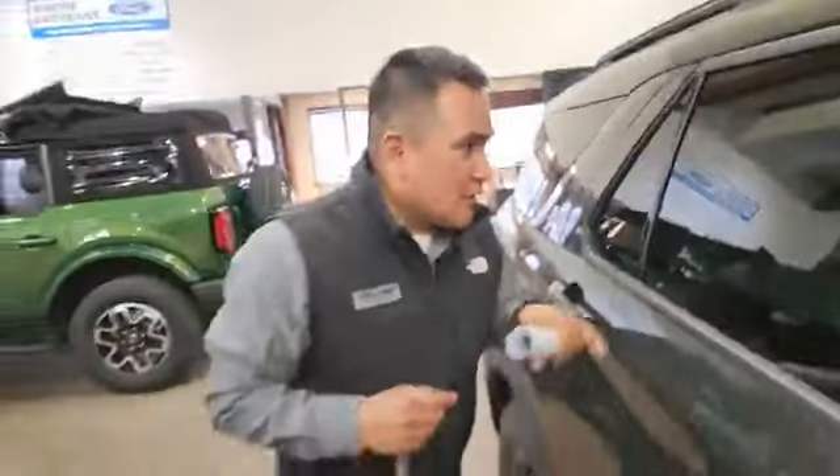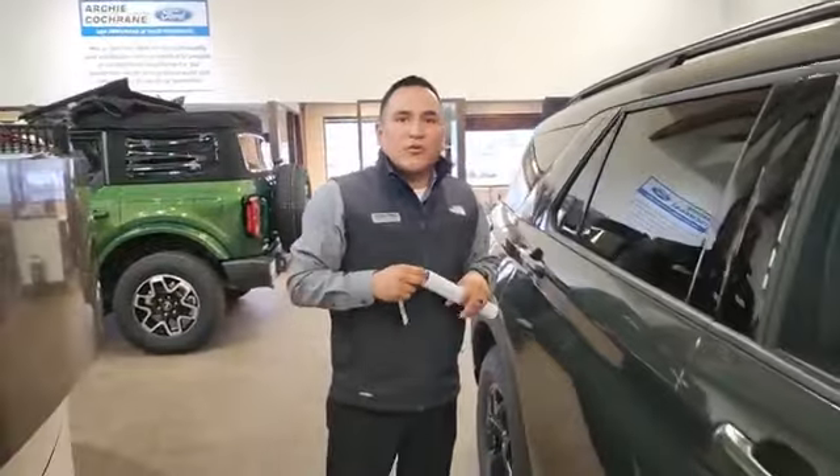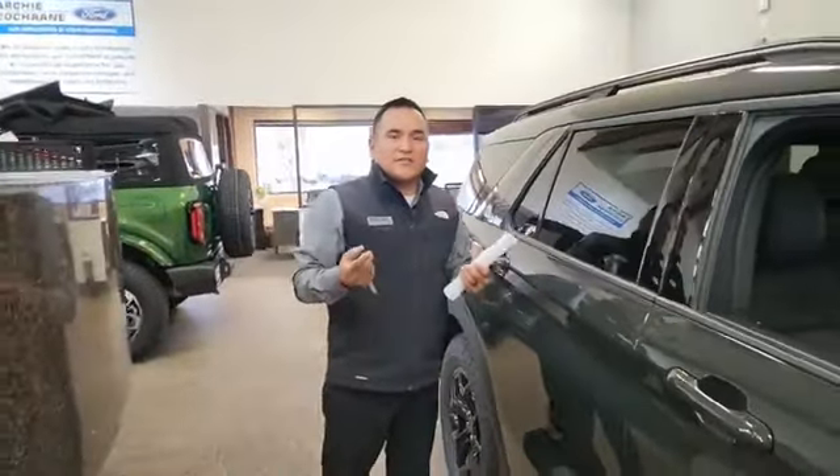The MSRP on this is $53,485, plus we have a $399 dock fee. You're also going to get the Class 4 trailer tow package, which is good for 5,300 pounds.